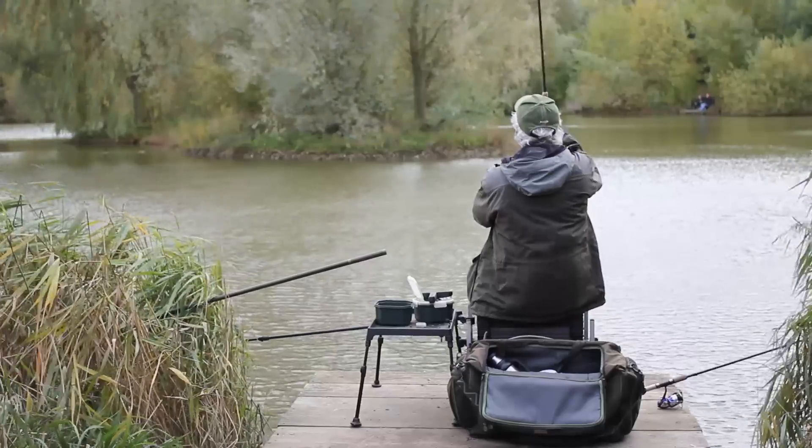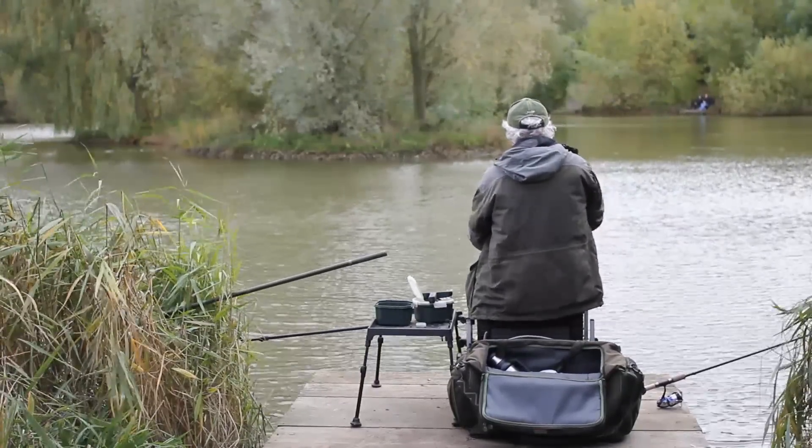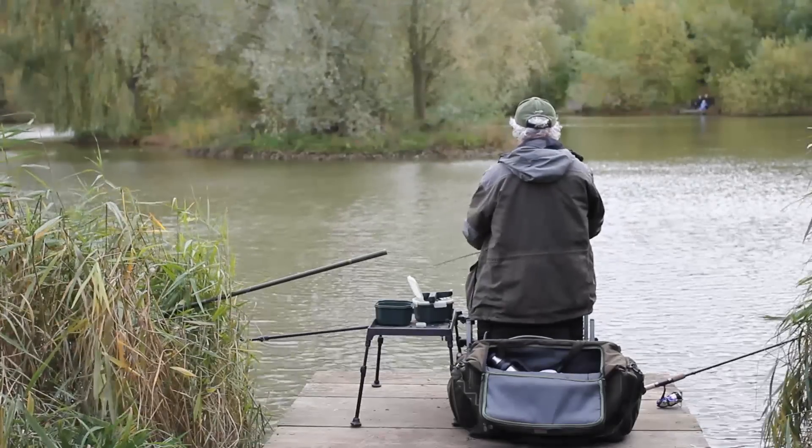I'm fishing just on the deck tight over to the island over there, and I'm catching fish that I don't think you'd catch on a normal shallow-set pellet waggler at this time of the year.